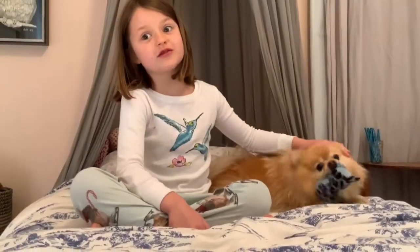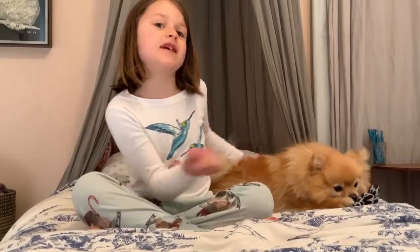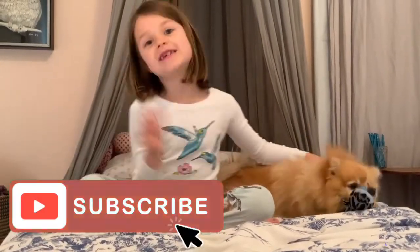I know that was a short video, but still, thanks for watching. Make sure you like and subscribe. See you next time. Bye!